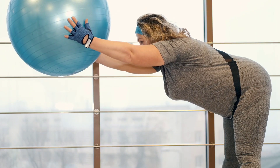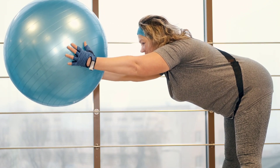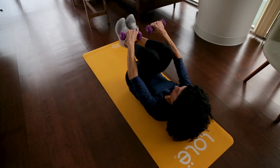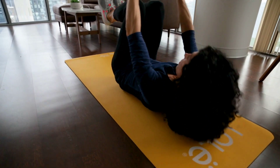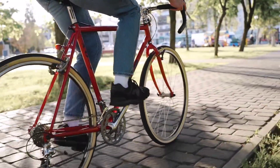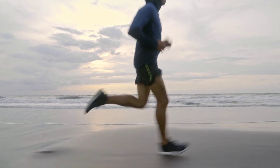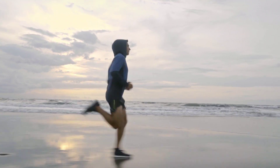Excess weight puts strain on your cardiovascular system, raising your blood pressure. Aim for a body mass index within the healthy range, which is from 18.5 to 24.9. Combine a balanced diet with regular physical activity, incorporating aerobic exercises such as brisk walking, jogging, swimming or cycling for at least 150 minutes per week. Physical activity not only aids weight management but also strengthens the heart and improves blood circulation.